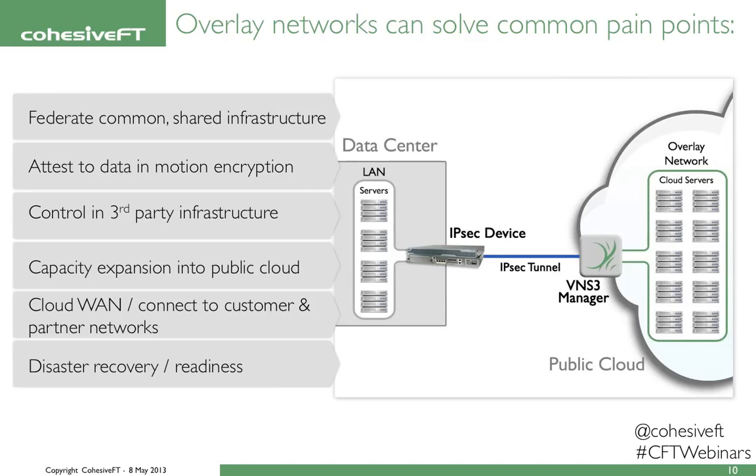In this diagram, you can see one public cloud region with several servers. We've grouped those servers together as one group of resources, controlled by the Venus Cube manager, and bridged that connection back to an on-premise data center using standard protocols like IPsec. This helps customers do things like federate common shared infrastructure, attest to data in motion — everything's encrypted — control third-party environments and infrastructure, and expand extra capacity into public cloud.